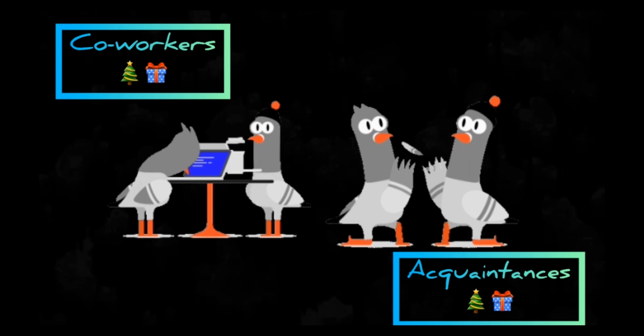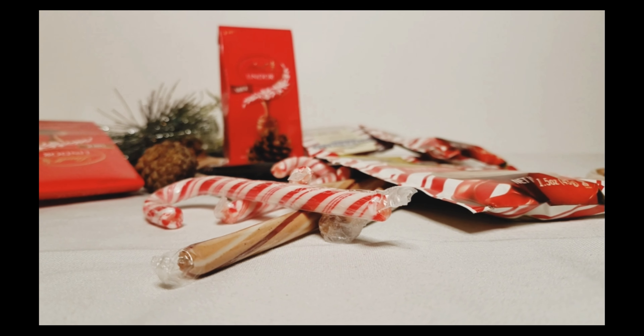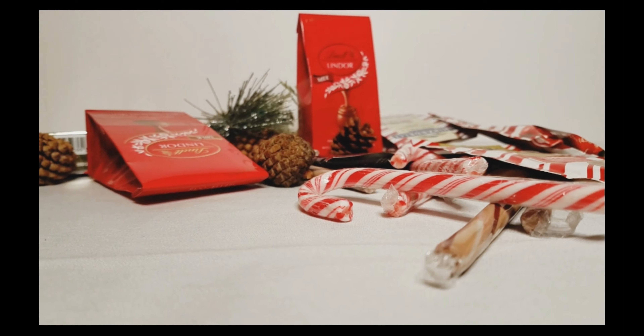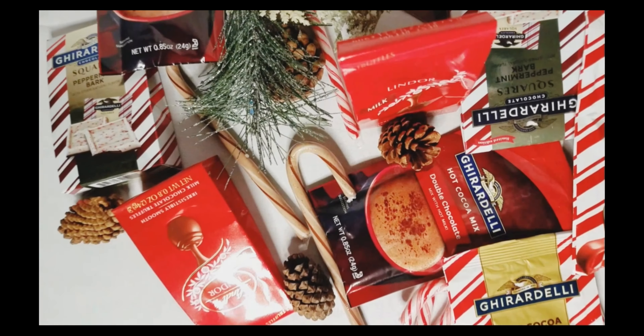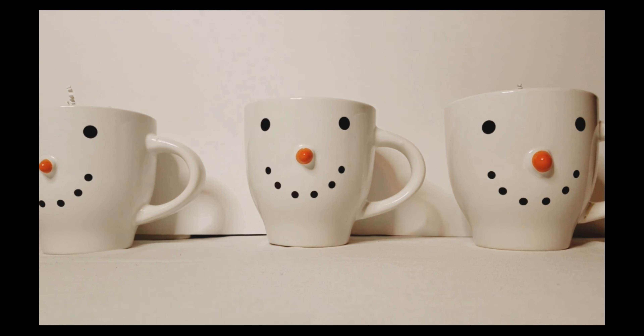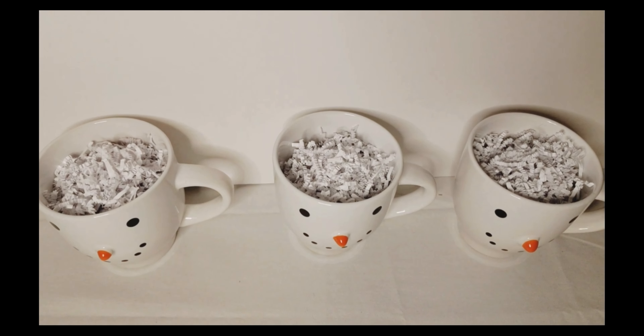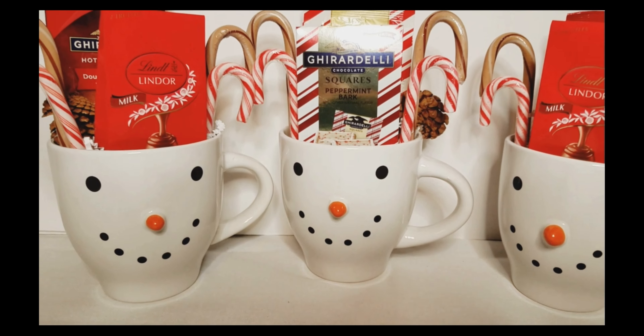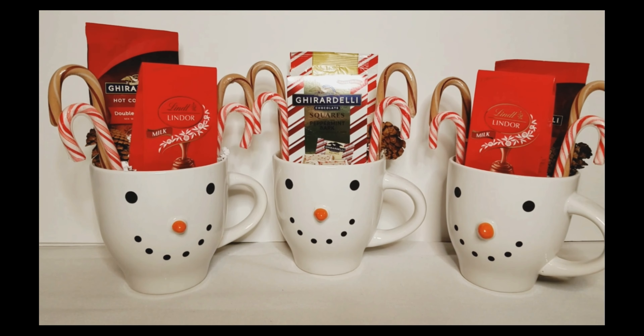Finally, let's talk about gifts for those people you may or may not be that close to, but they're still a part of your life — and we're keeping everything under twenty dollars. This one is very affordable: take some candy canes, chocolate, hot cocoa mix, and a cute mug, stuff that mug with shredded paper, and you have what I like to call 'Muggle Treats.' Each one is about five dollars total, including the mug.